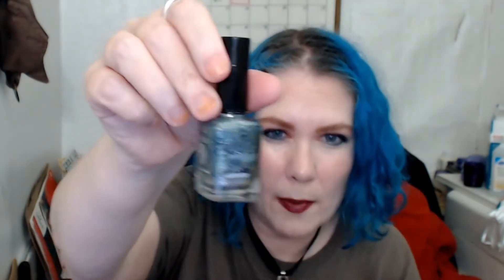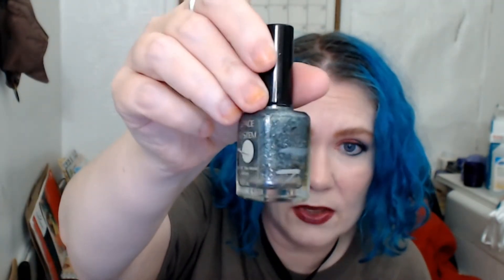I may not be able to use this five more times. I'm thinking of frankening this with another polish because there is a ton of glitter left in here but the polish part is actually starting to run out. I'm thinking I might franken it and we'll see — I will definitely let you know before I do that.